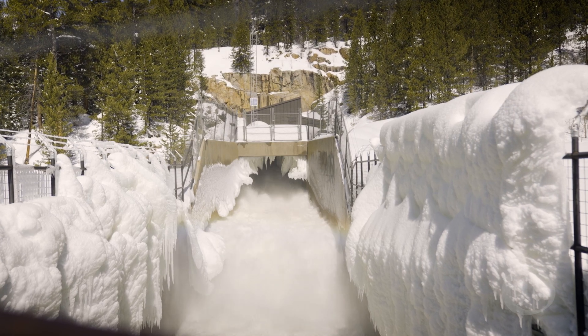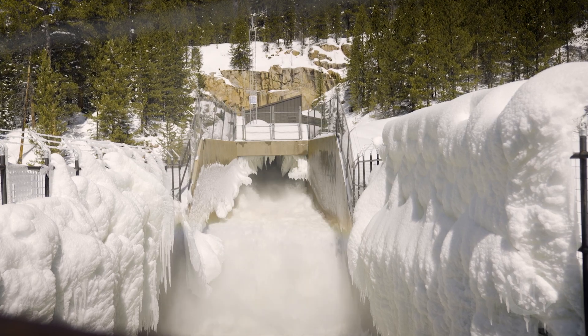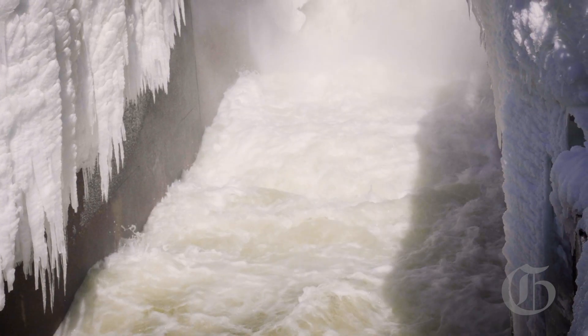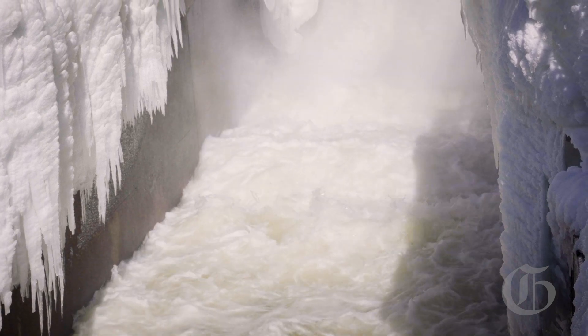That helps us determine how much room we need to make in our reservoirs. Our results have been a little more moderate this year — a lot of our Colorado River Basin collection areas are pretty close to average. So locally for us, I think that our storage will stay pretty close to average, our yields will be pretty close to average, and I suspect our water use will be pretty close to average.